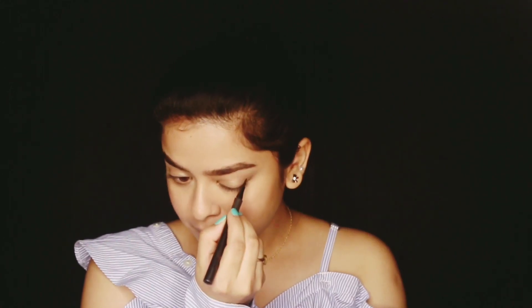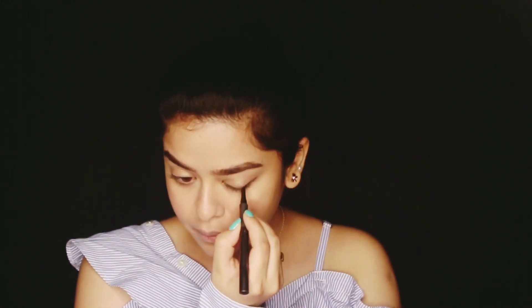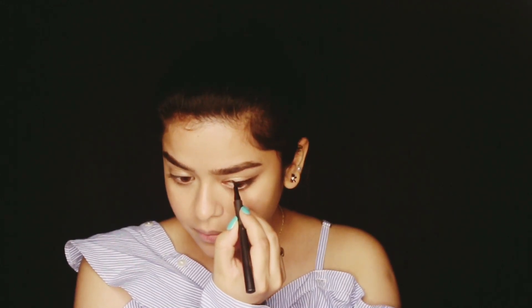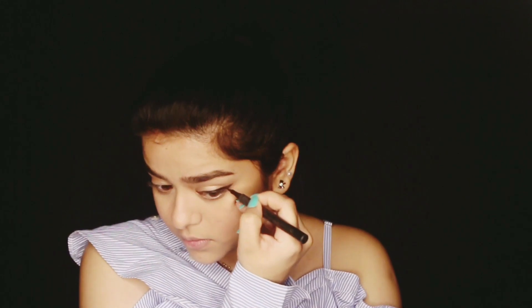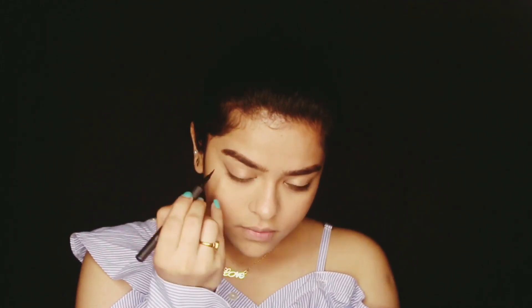Then I will be using the Sugar eyeliner in the shade black, obviously, and I will be drawing a small winged eyeliner — again, it is totally your choice. And then I will be completing my look by applying a nude lipstick because it's a daily basis look, right? So yeah, that's it.